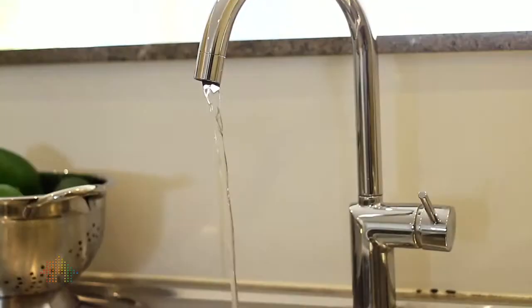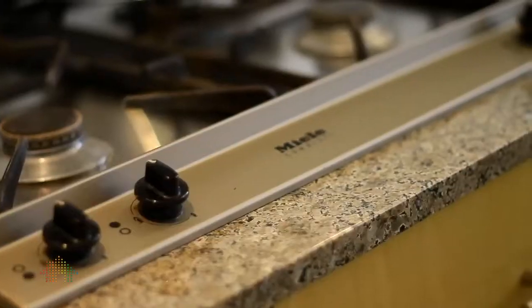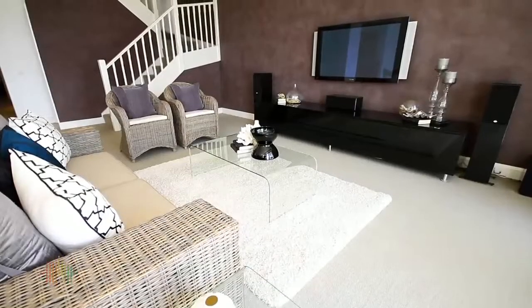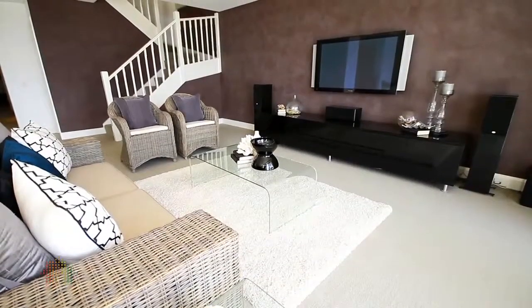The kitchen is stylishly appointed with Meile appliances and a granite bench top. The property offers quite separate living areas, and the split level is quite a drawcard for the property.